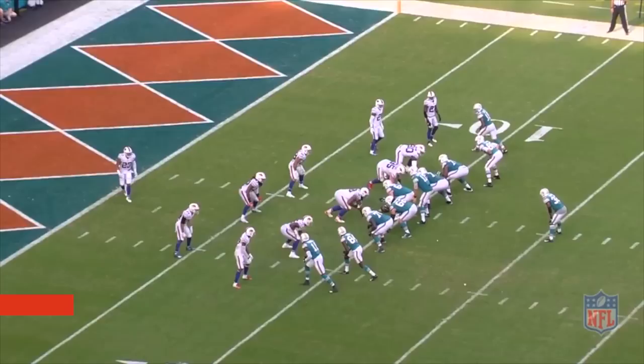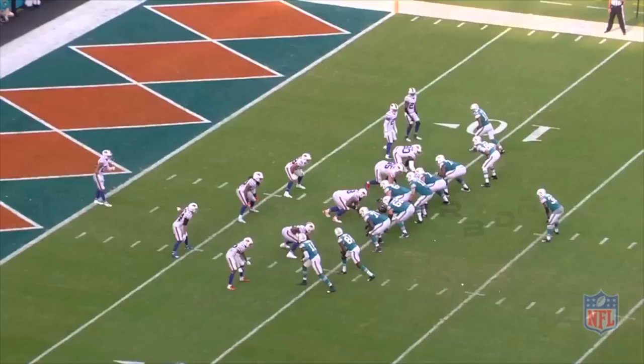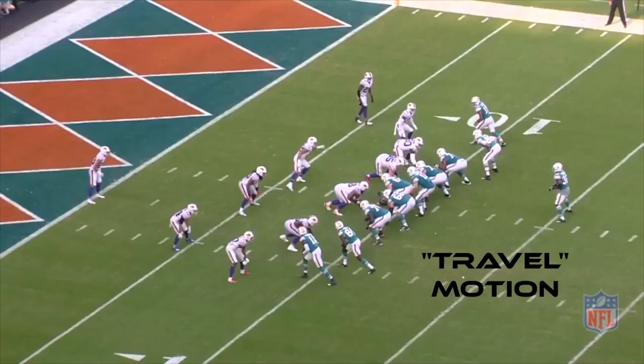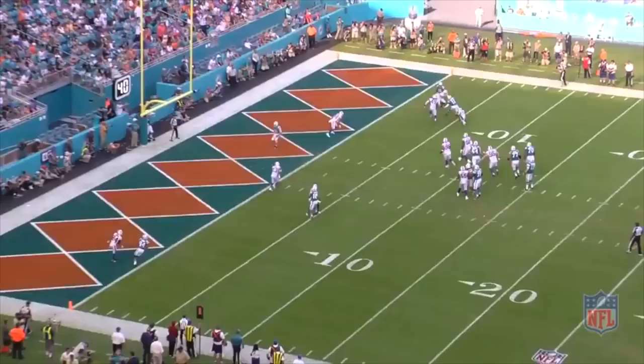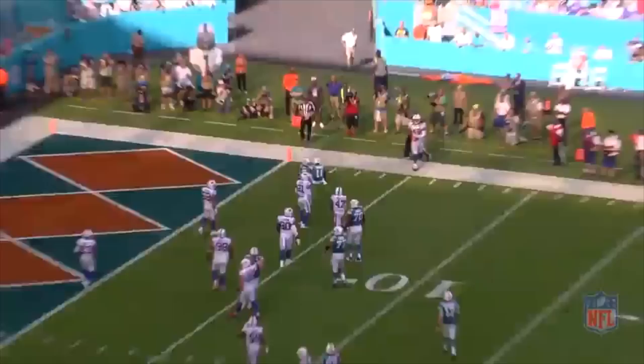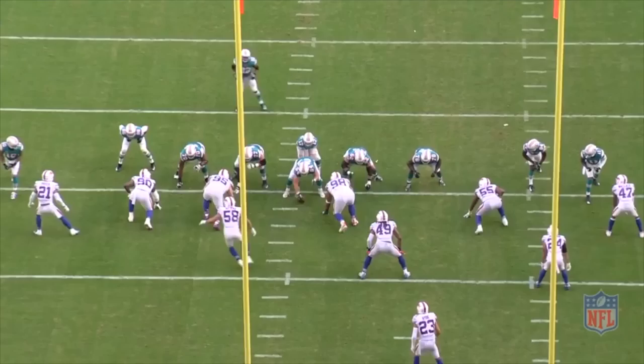Flash forward to week 13 and the Bills are presented with the same exact offensive mesh call but from under center. Buffalo plays man coverage and as running back Kenyon Drake motions wide, you see Milano push the coverage to safety Jordan Boyer. So the primary receiver, the running back, is shut down by the push call and quarterback Ryan Tannehill is forced to hit the mesh route underneath, but this time linebacker Tremaine Edmonds and Poyer are there to help bring down the receiver before he reaches the end zone.